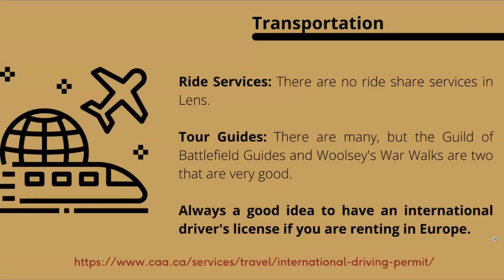There are no rideshare services in Lens — one of the challenges of small-town France. I always recommend using a guide, as battlefield guides provide context, tell the story, and give much more detail about where you physically are. Two resources I recommend are the Guild of Battlefield Guides, a very professional organization that I belong to, and Woolsey's Warwalks — I specialize in Canadian First World War battlefields.